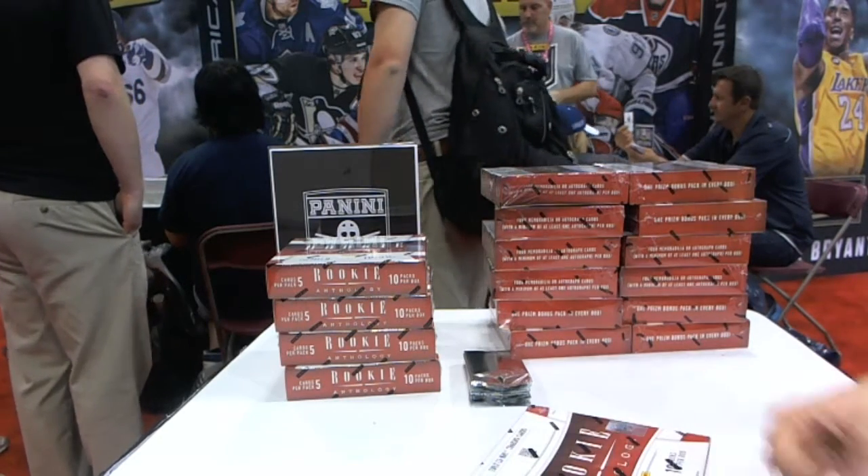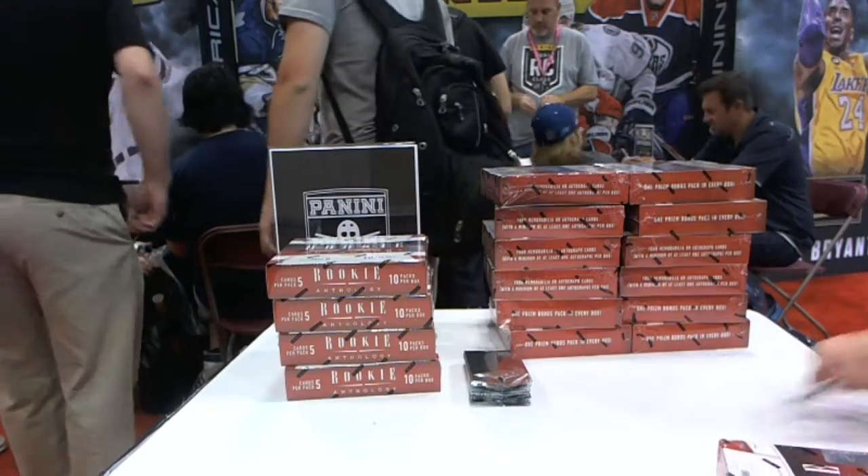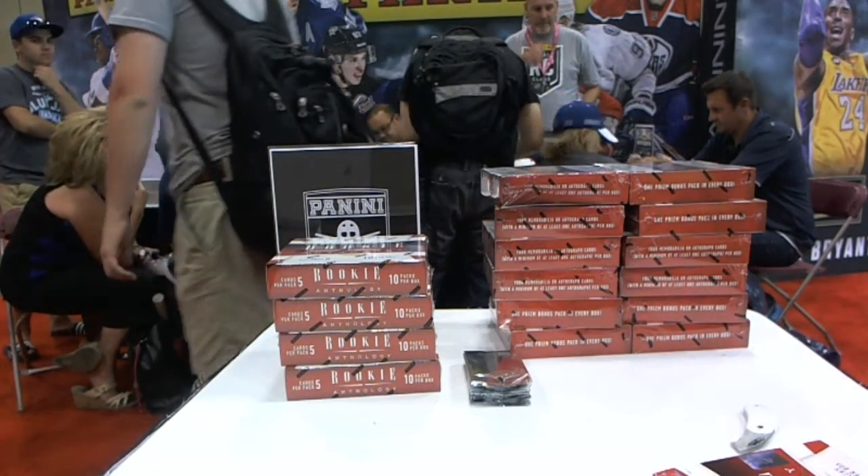Here we go — Jackula's box 1213 Panini Anthology. Good luck to you, sir.